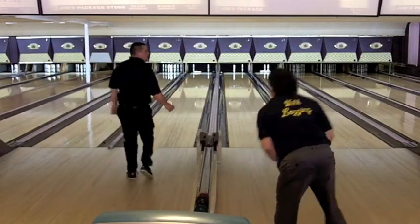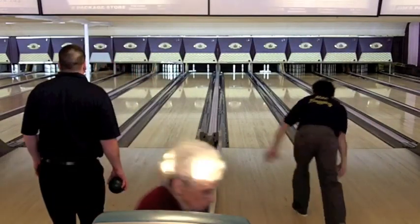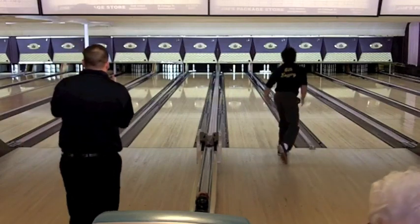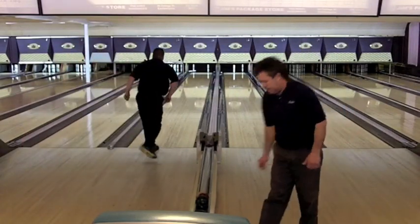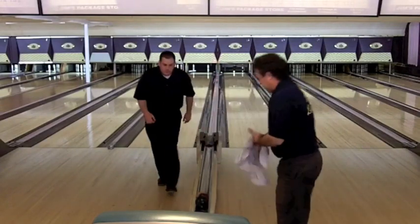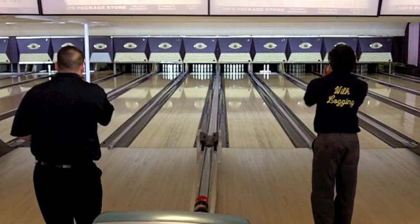Aaron had 7 and wasn't able to hit the object pin on that spare attempt either. So it's going to be matching 8-boxes in the 4th, and Rich Bober is out to a 24-pin lead, 64 to 40.